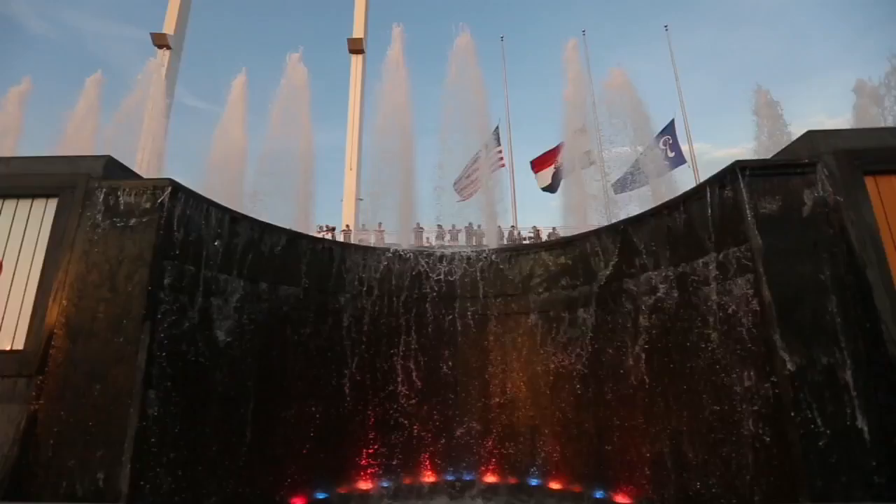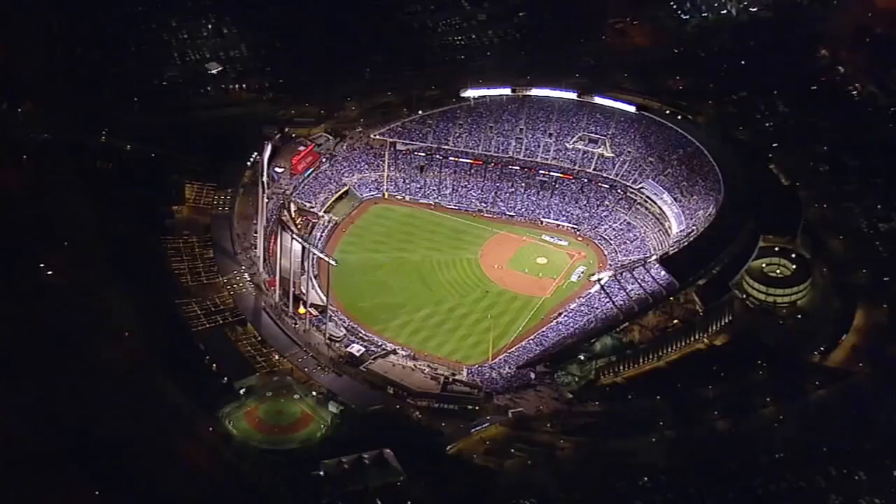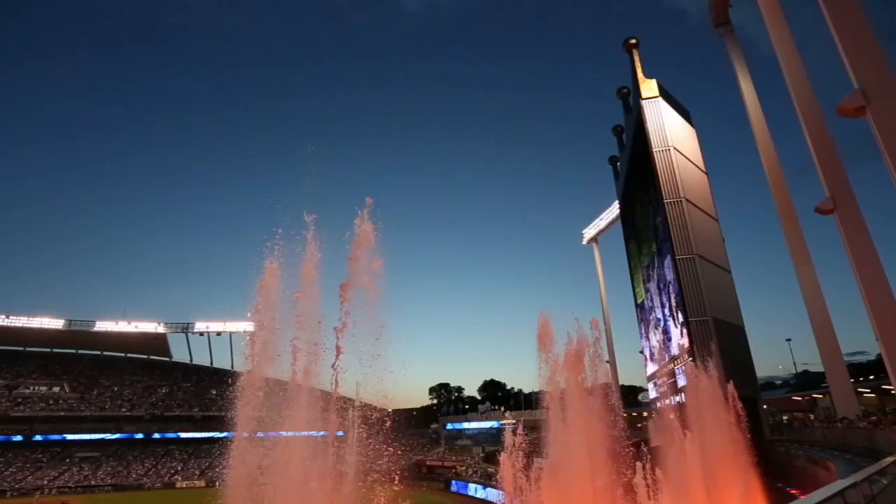The fountains are unique, I think, because when Mr. Kauffman built the stadium, or had designs for the stadium, he asked his wife, and she wanted them in the shape of a number one. So when the helicopters and the airplanes fly over the stadium, you could see the shape of a number one — what they thought the Royals should be: number one.